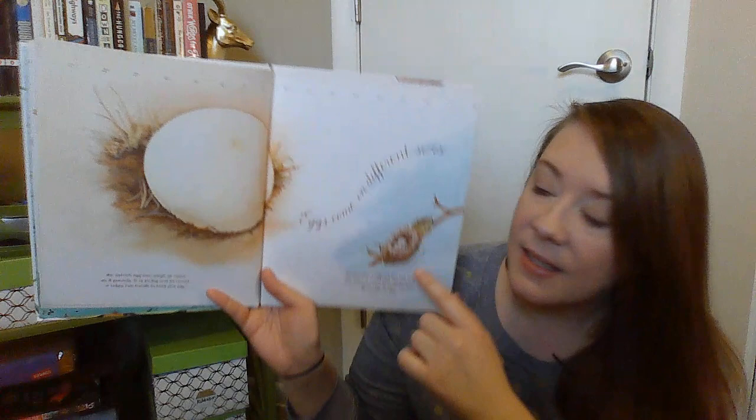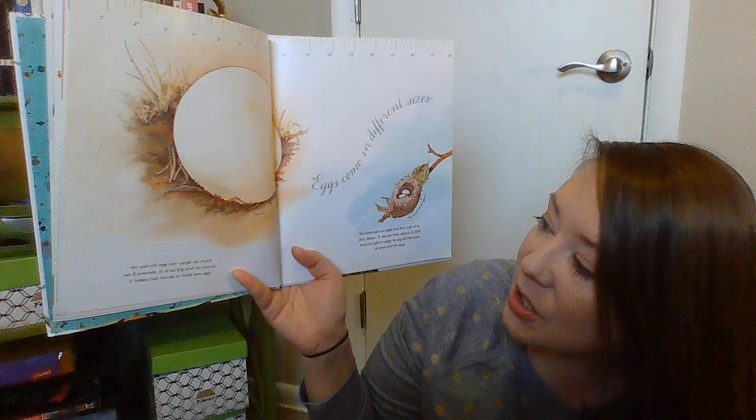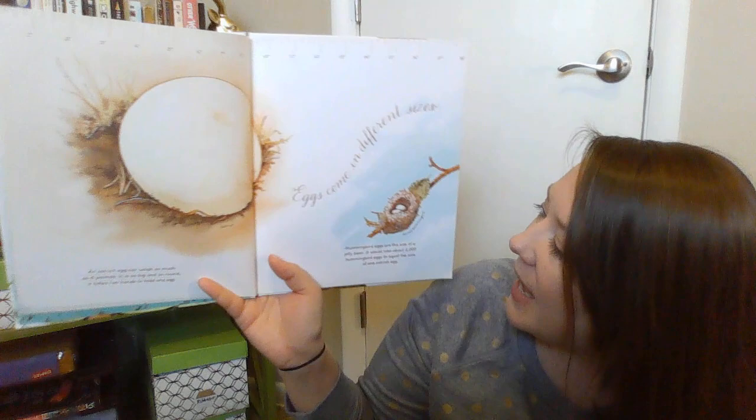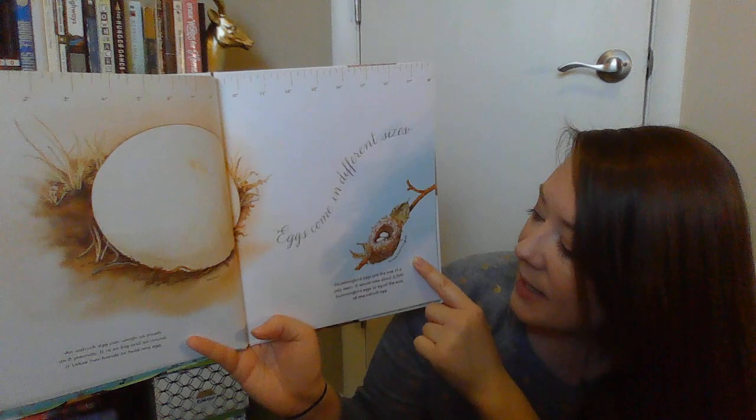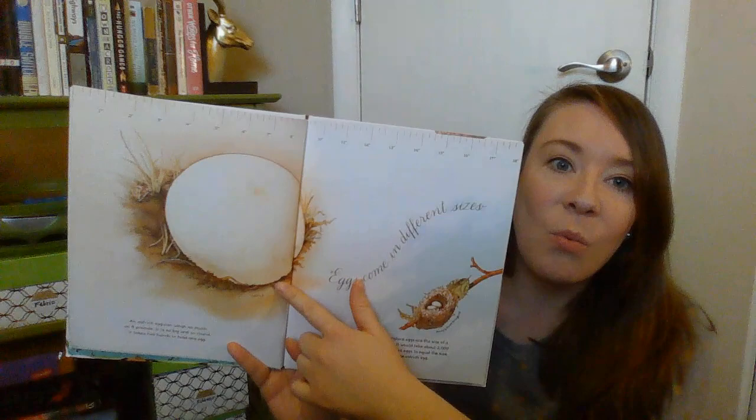Eggs come in different sizes. This is an ostrich egg — an ostrich egg can weigh as much as eight pounds. It is so big and so round it takes two hands to hold one egg. And then this one is called an Anna's hummingbird. Hummingbird eggs are the size of a jelly bean. It would take about 2,000 hummingbird eggs to equal the size of one ostrich egg — that's how tiny they are.